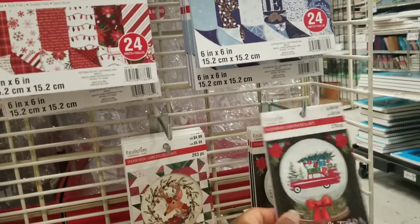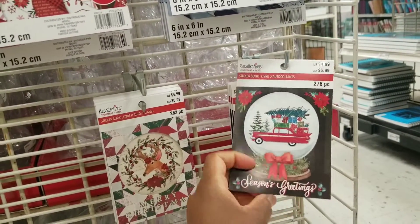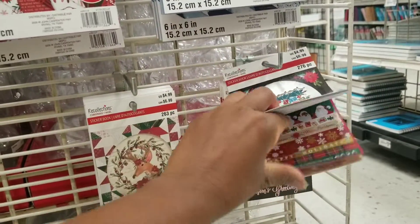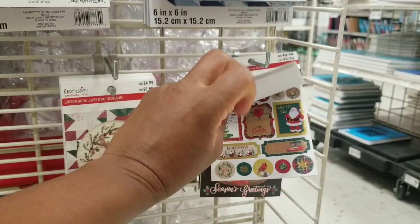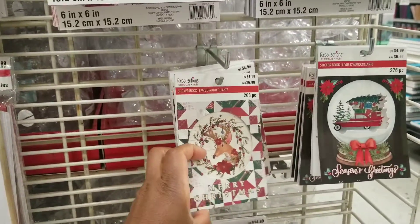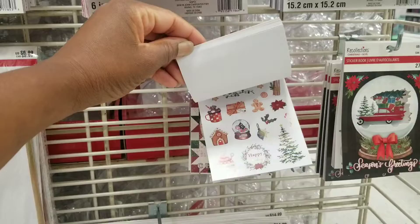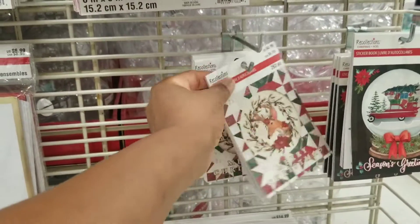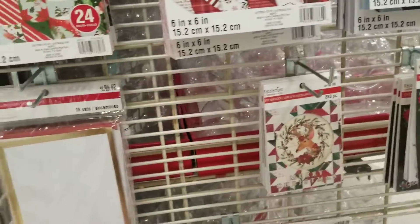And then down here you have these sticker packs. They might coordinate with the paper pads. I love that kraft and that gold there. I love the traditional colors in this one. See that reindeer there. Oh, there's gingerbread! I'm going to grab that one and take a more intimate look.